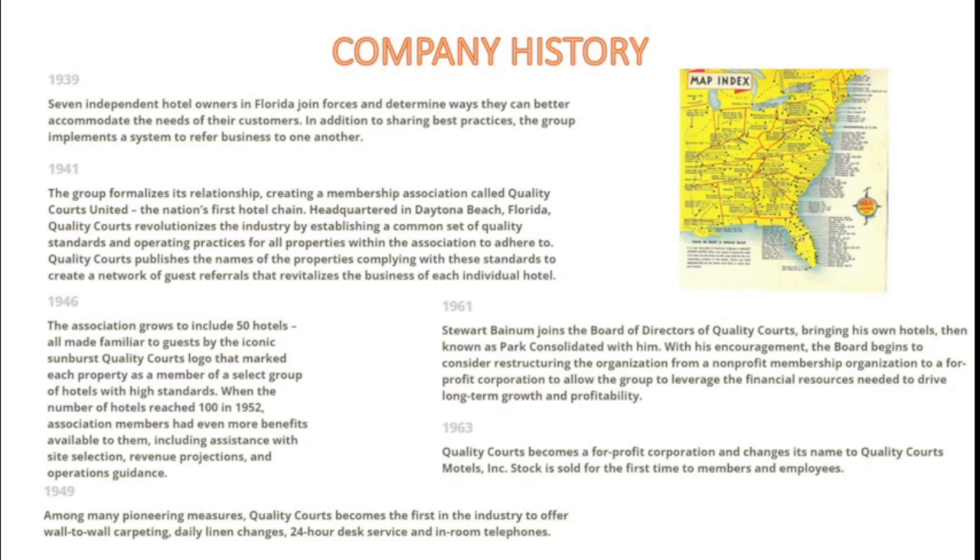It was headquartered in Daytona Beach, Florida, and it was revolutionizing the hotel industry to create the chain model we're familiar with today. In 1946, the association would grow to include 50 hotels, all made familiar to guests by the iconic Sunburst Quality Courts logo. When the hotels reached 100 total properties in 1952, association members had even more benefits available to them, including assistance with site selection, revenue projections, and operations guidance.